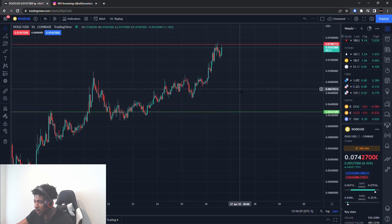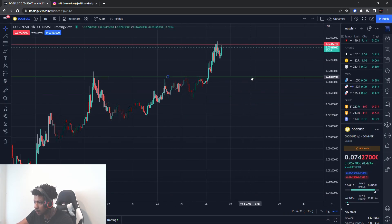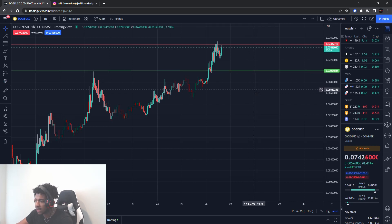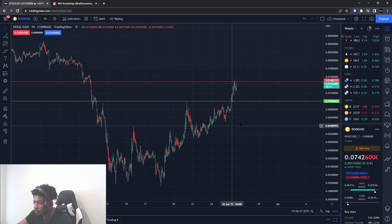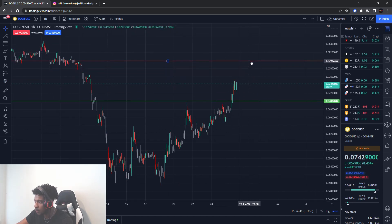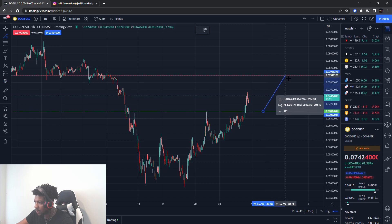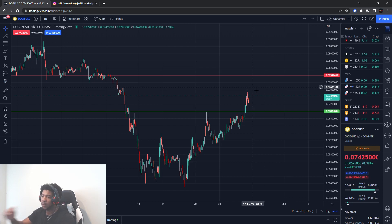My new buying level is 0.07, so seven cents even, is my new buying level on Dogecoin — that's where I think we'll see the next push off of. And then I want to take it up to about 0.08, eight cents even. They're both clean even numbers, and that's another roughly 14 to 15 percent gain. We're going to slowly inch our way up on these plays.